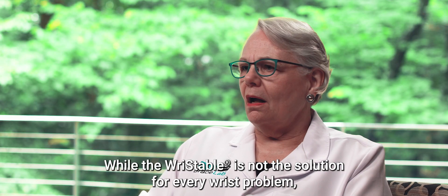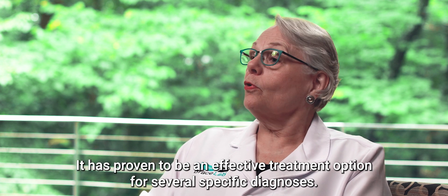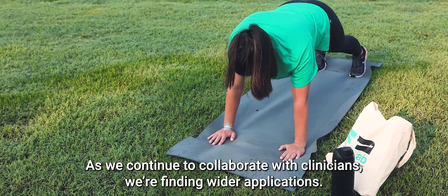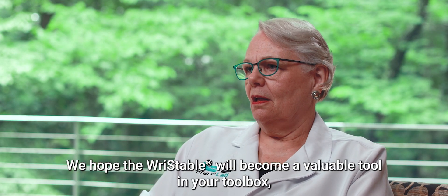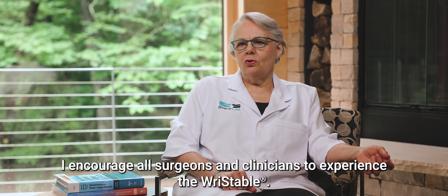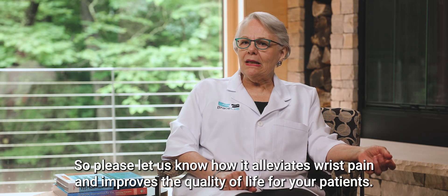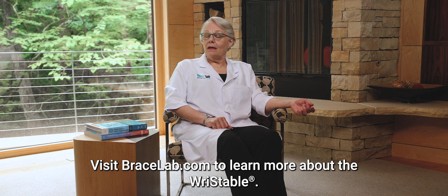While the RISTABLE is not the solution for every wrist problem, it has proven to be an effective treatment option for several specific diagnoses. As we continue to collaborate with clinicians, we're finding wider applications. We hope the RISTABLE will become a valuable tool in your toolbox for the standard of care for scapholunate instability, dorsal abutment, and perhaps more. I encourage all surgeons and clinicians to experience the RISTABLE, as it benefits several diagnoses. Please let us know how it alleviates wrist pain and improves the quality of life for your patients. Visit Bracelab.com to learn more about the RISTABLE.